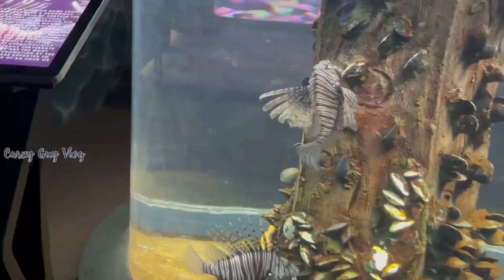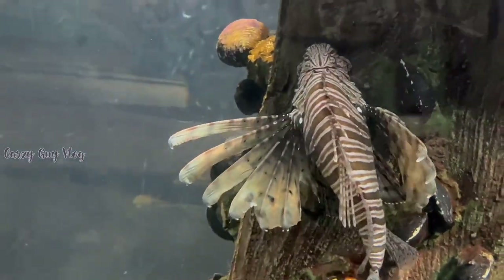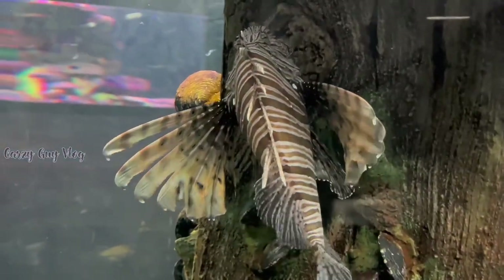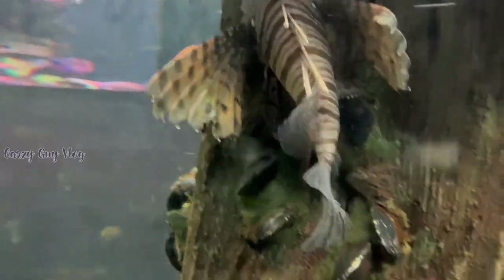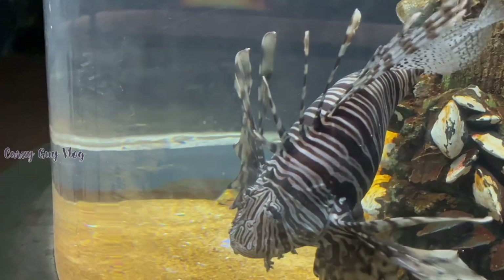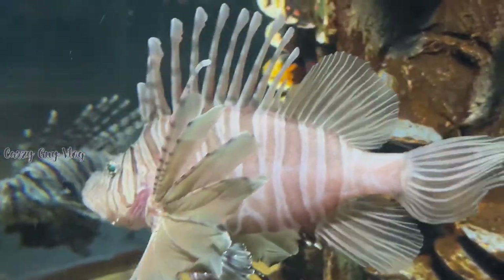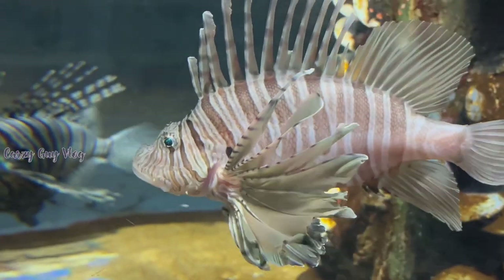In the next tank we have lionfish — a marine fish. There are quite a few lionfish here. I think one of them is an albino lionfish, which is quite special to see.